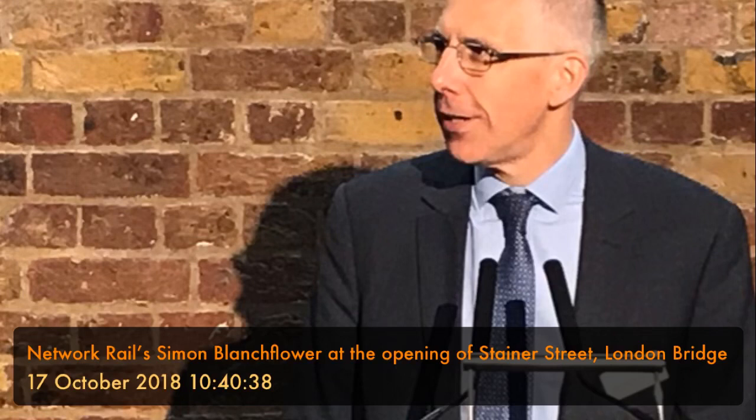The blue plaque remembers the 67 people who died in the Blitz when this was a bomb shelter — a very sad part of the heritage of this street, which is appropriate to remember. We've tried to bring out the heritage aspects so people understand the context of where they're walking through, or perhaps standing to meet people. This whole project has been a very long haul.